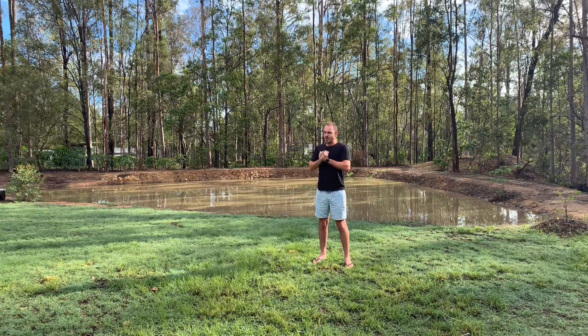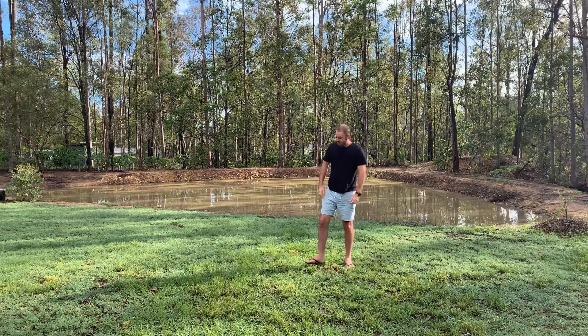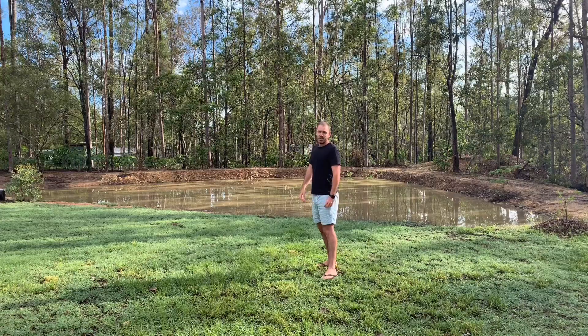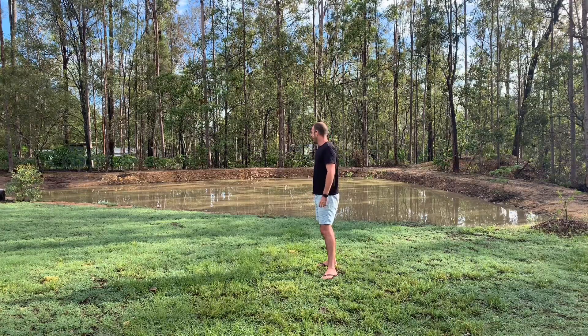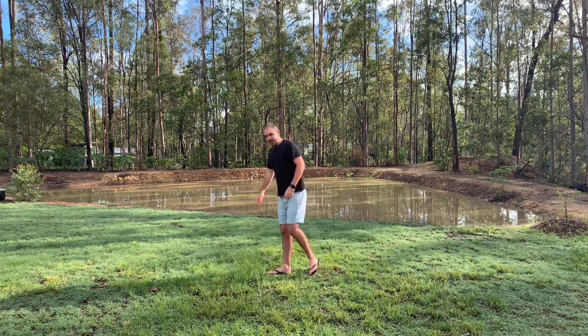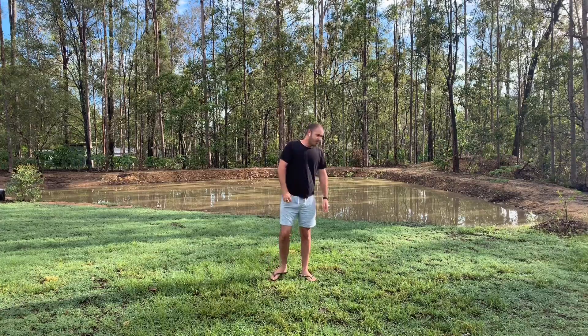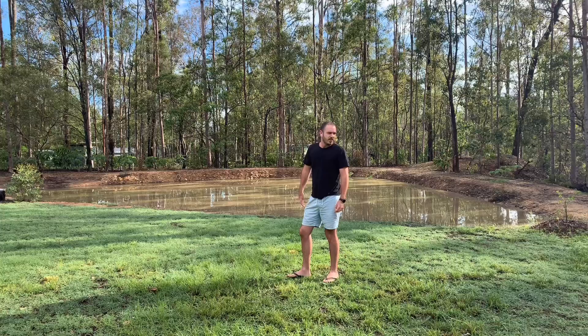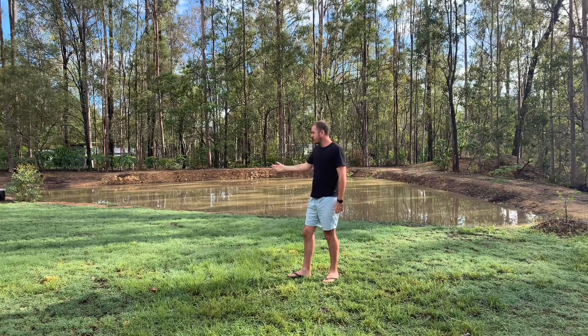We had a very, very long dry spell over winter. And this is actually the result of about a month and a half's worth of rain, right through January and February. So we're stoked. We've been looking at an empty dam for so long that it's unreal to look at a full one. And just even in the last month and a half, we've noticed that the frog song and the wildlife have just exploded.